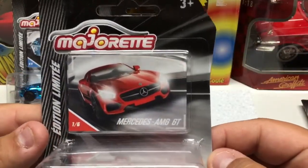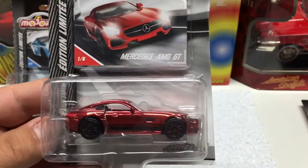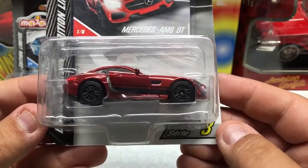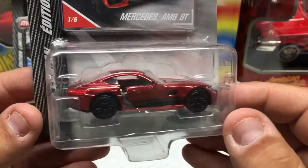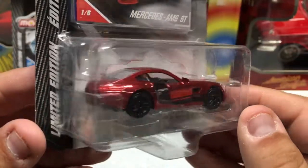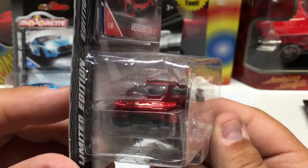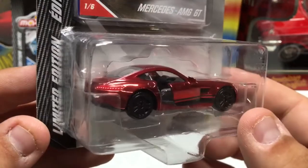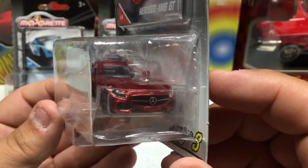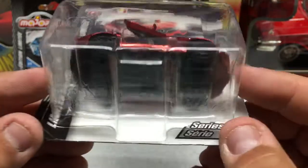Next one up: Mercedes AMG GT. This is actually a pretty cool car, so I don't mind picking this one up — it was just a couple bucks. Series 3 again. You can see the paint on it, it's really cool with a really nice shine. You can see the rear light decos, the Mercedes symbol, and opening doors. Attention to detail on these is pretty good. I just don't see the big price change from a Hot Wheel to this.